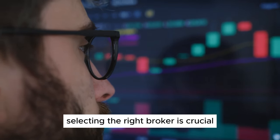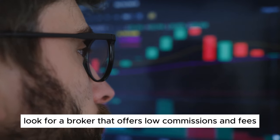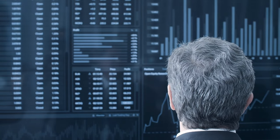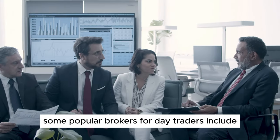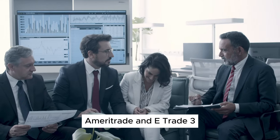Step 2: Choose a Reliable Broker. Selecting the right broker is crucial for your day trading success. Look for a broker that offers low commissions and fees, a user-friendly trading platform, access to real-time market data, robust charting tools and technical indicators, and efficient order execution. Some popular brokers for day traders include Interactive Brokers, TD Ameritrade, and E-Trade.